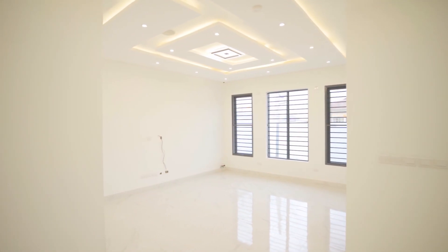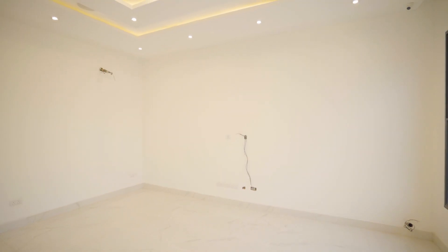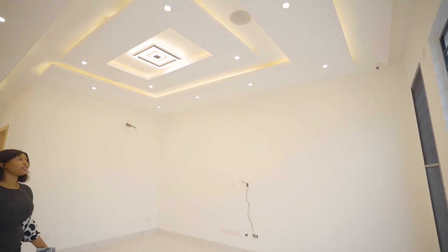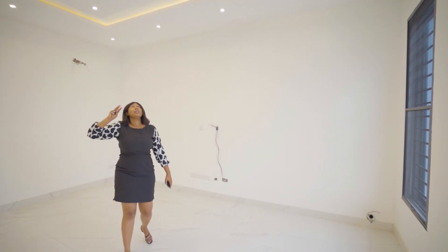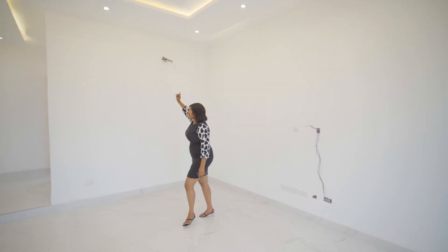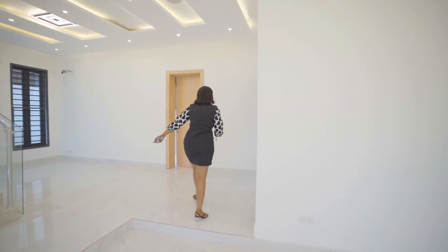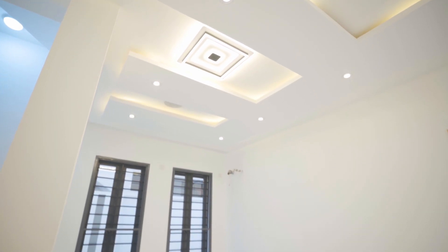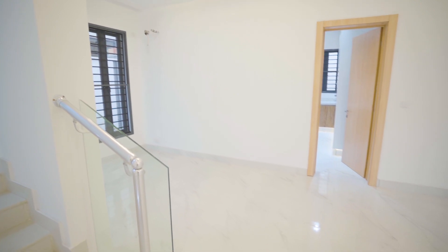So this is the living area — very spacious. You have beautiful spotlights, windows for proper ventilation as well as illumination. You have your inbuilt speakers, ceiling lights, and your beautiful chandelier over there. You also have a provision for your AC. Now this is the dining area, just as lit and as beautiful as your living area — you have your chandelier.